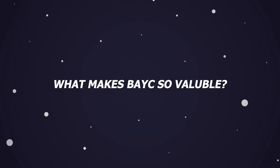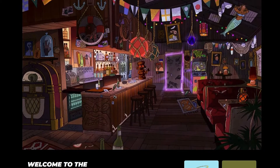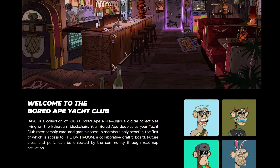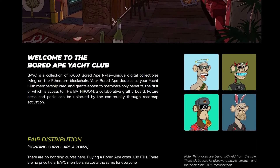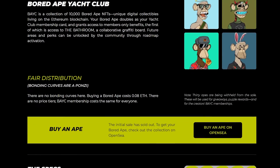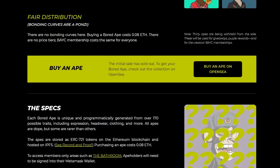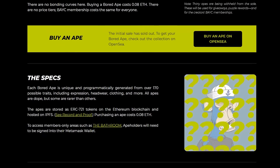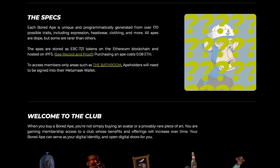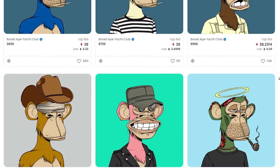What makes Bored Ape Yacht Club valuable? What makes BAYC or any other NFT collection valuable is highly subjective. Broadly, it's a mix of three things: influencer and celebrity involvement, community strength, and utilities for members. The first one is obvious — when famous people own an NFT, it makes others want to own one too. The most recent example is Jimmy Fallon. The Tonight Show host bought a BAYC on November 8th for $150,000 and has since been using it as a profile picture on Twitter, where he has 50 million followers. That brought a flurry of hype and sales.